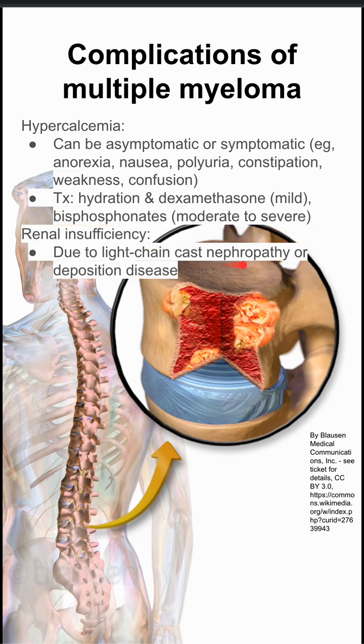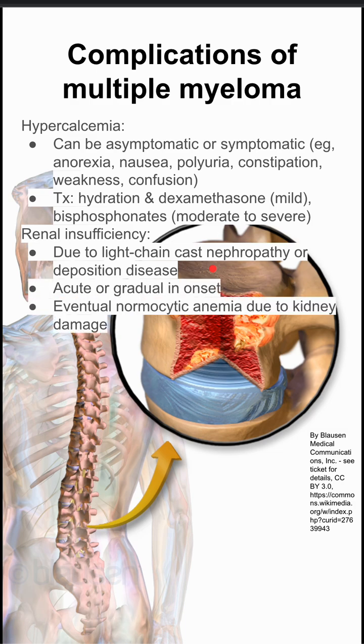Renal insufficiency. This is due to light chain cast nephropathy or deposition disease. This can be acute or gradual in onset, and eventually you'll have normocytic anemia due to kidney damage. The treatment here is plasmapheresis or dialysis.